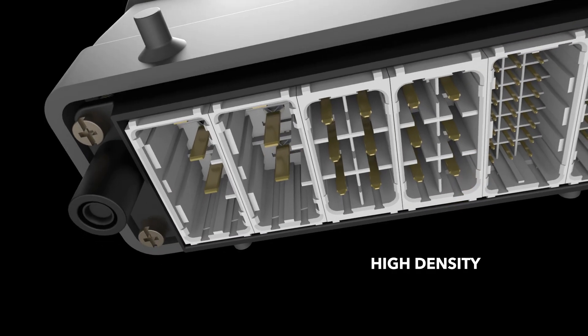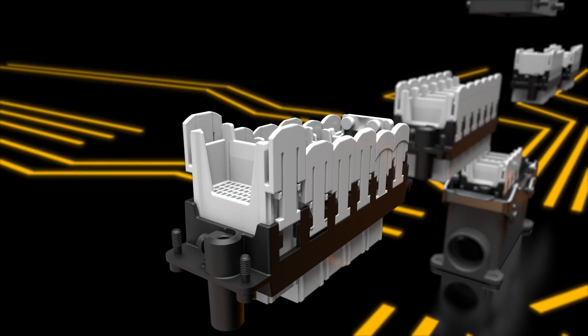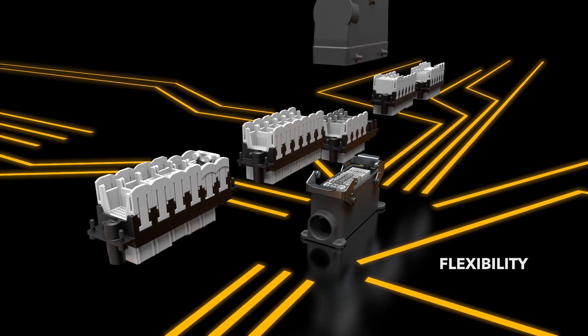High-density, with six modules providing up to 288 positions. Flexibility in modular solutions.